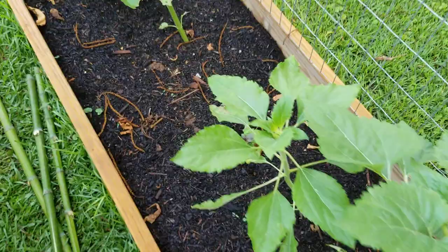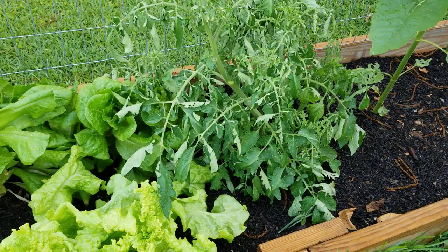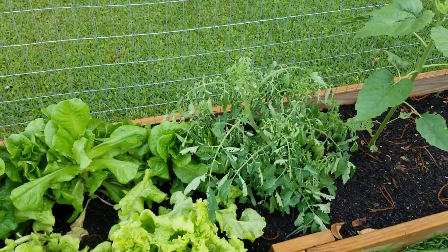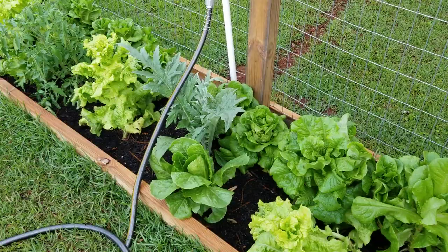Some more basil over here also — I've got a purple variety in there. There's a little salad tomato that's not looking too good. It looks wilted from lack of water, but it's not that — we've had rain about every other day for the last two or three days and everything else is looking good, so I'm hoping it'll pull through.